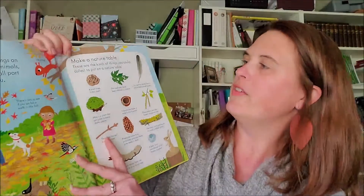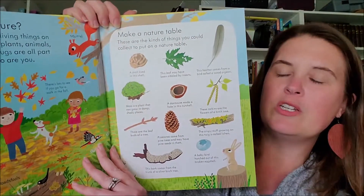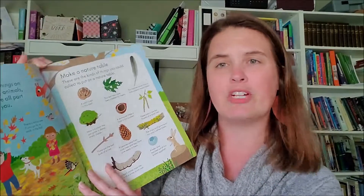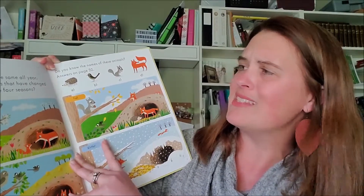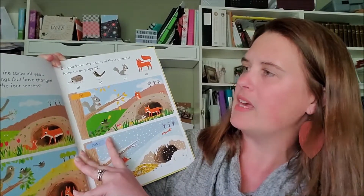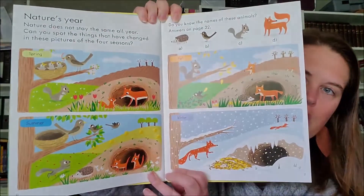It gives you an answer, and then over here it says 'make a nature table.' So if you want to do a nature study with some younger kiddos, you already have your task beforehand. There's a section on nature's year — nature does not stay the same all year. Can you spot the things that have changed in these pictures of the four seasons? So you can look at the seasons here, as well as plants and flowers.